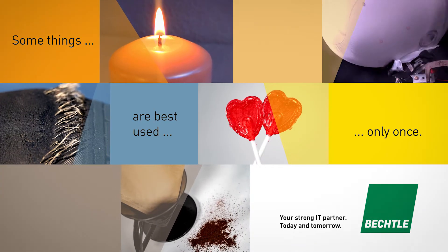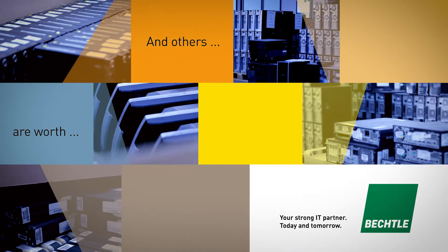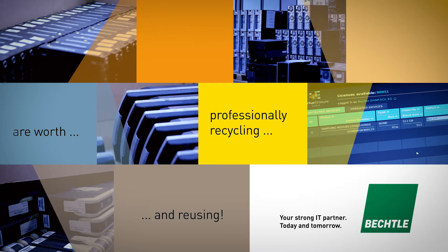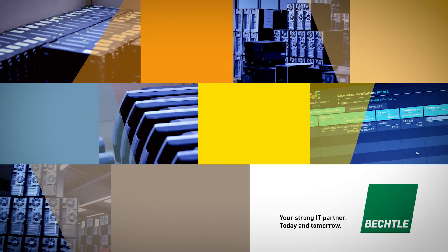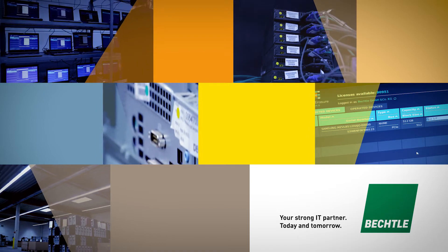Some things are best used only once. And others are worth professionally recycling and reusing. The only proviso is that they are processed professionally and all sensitive data is irretrievably deleted.